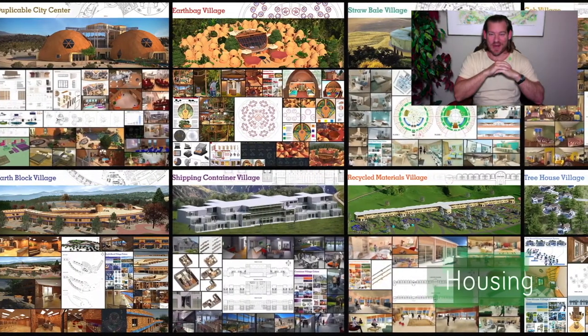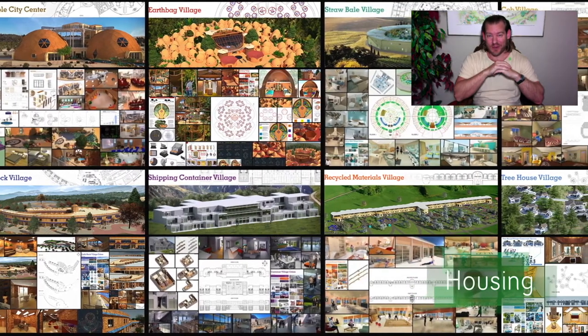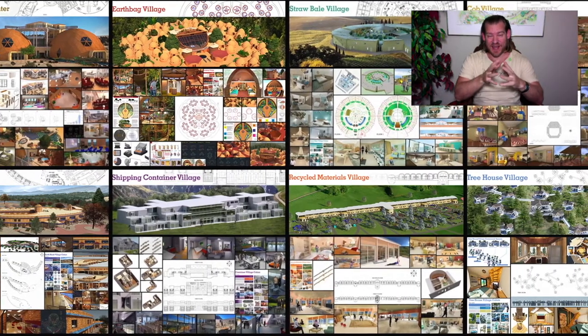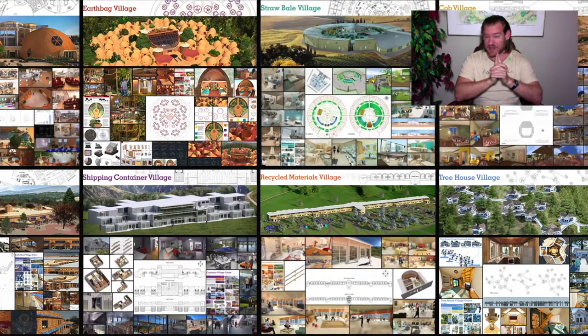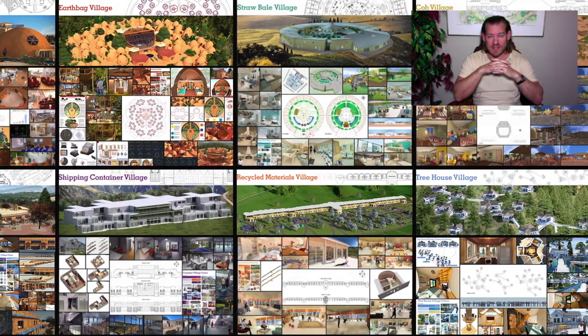My name is Jay Sabel. I'm the Executive Director of the One Community 501c3 nonprofit organization. One Community is bringing together people with the consciousness and the desire for the highest good of all life on this planet to build sustainable and self-replicating teacher demonstration hubs as a pathway to global sustainability.